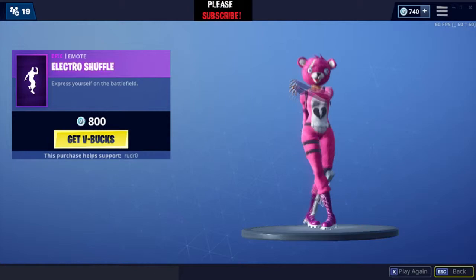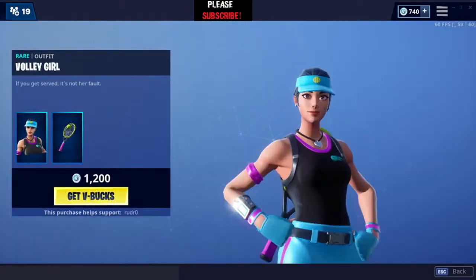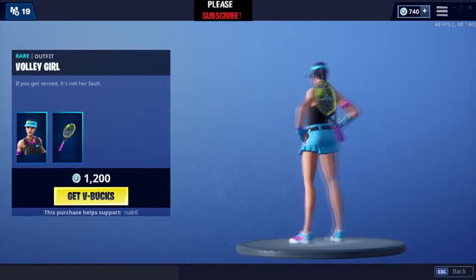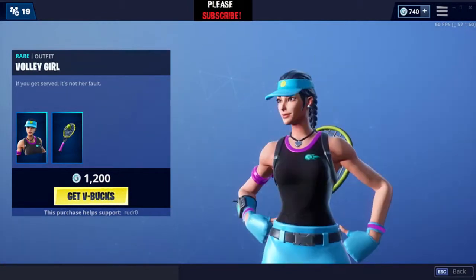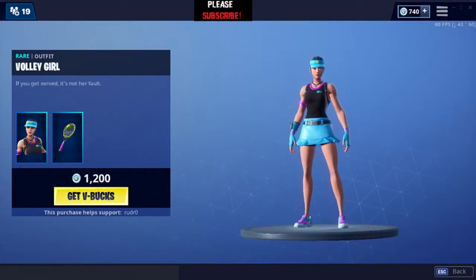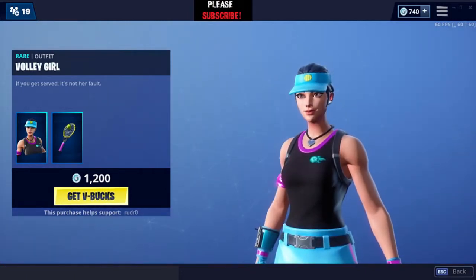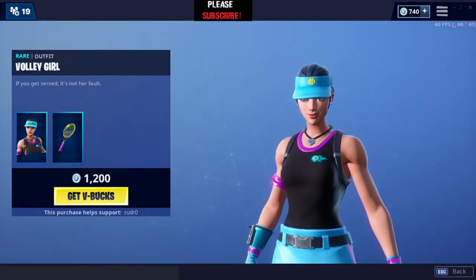Electroshooper is a good emote — a very good emote, not bad at all. Volley Girl is back and this is a good skin, don't get me wrong — very good skin for just 1200 V-Bucks. As far as I remember, the gold skin was released a few days ago, same kind of skin but the color of that one was better.